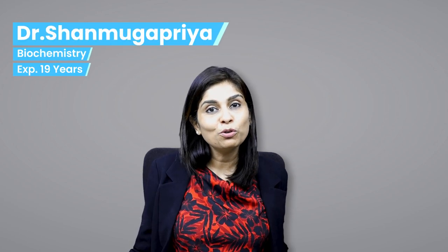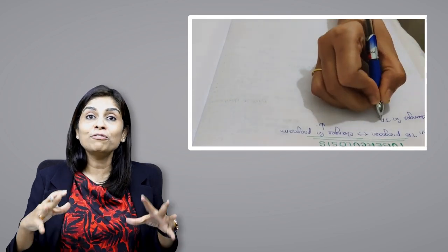Hi everyone, this is Dr. Shanmugapriya, PrepLadder Faculty for Biochemistry. If you have been a student looking for best practices to create effective notes in medical curriculum, then watch this video till the end because I'm going to give you answers for many of the questions that have been on your mind related to note-taking.